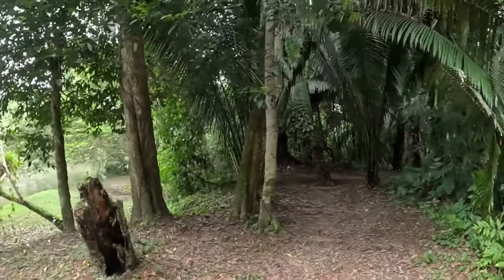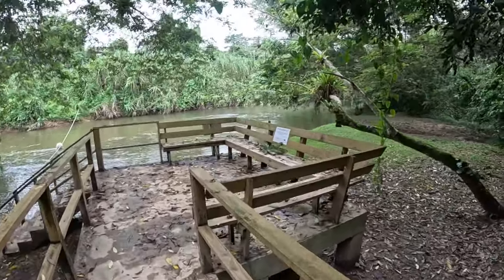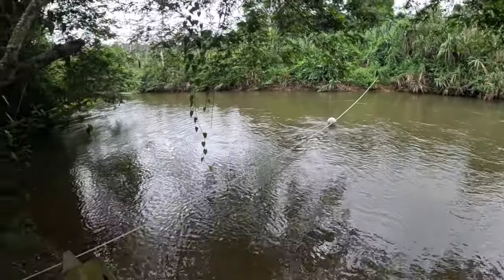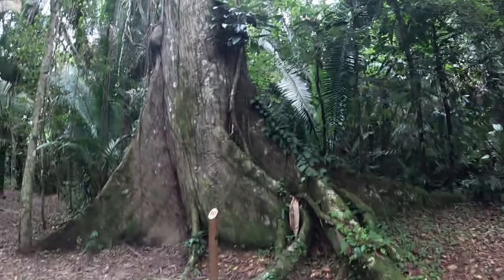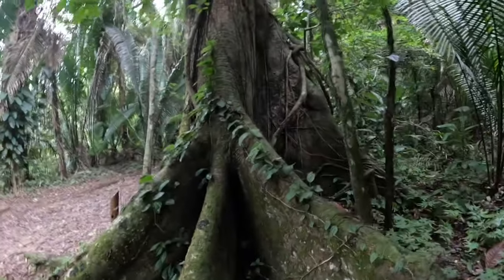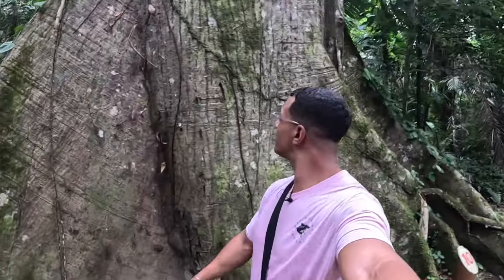Here we are at the river tubing exit. I'm not sure if you're completely allowed to swim here, but I think you are — just be mindful of what's in the water. I can't believe we just saw a toucan, that was awesome. Check out this tree — I think this is a banyan tree. The base of it is ginormous. The size of this tree is literally enormous — it has to be over a hundred years old.